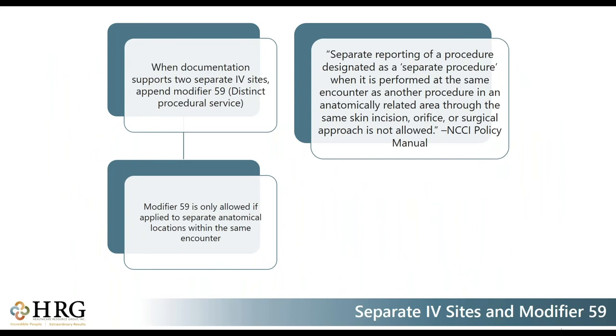If your documentation fully supports the use of a second IV site, it would be appropriate to append modifier 59 to your codes — it would be considered a separate hierarchy and start over. This must be within the same encounter. You would never use modifier 59 to separate an initial and a subsequent code from the same site. NCCI policy states that separate reporting of a procedure performed in the same encounter in an anatomically related area through the same skin incision, orifice, or surgical approach is not allowed, so modifier 59 would not be appropriate in that case.